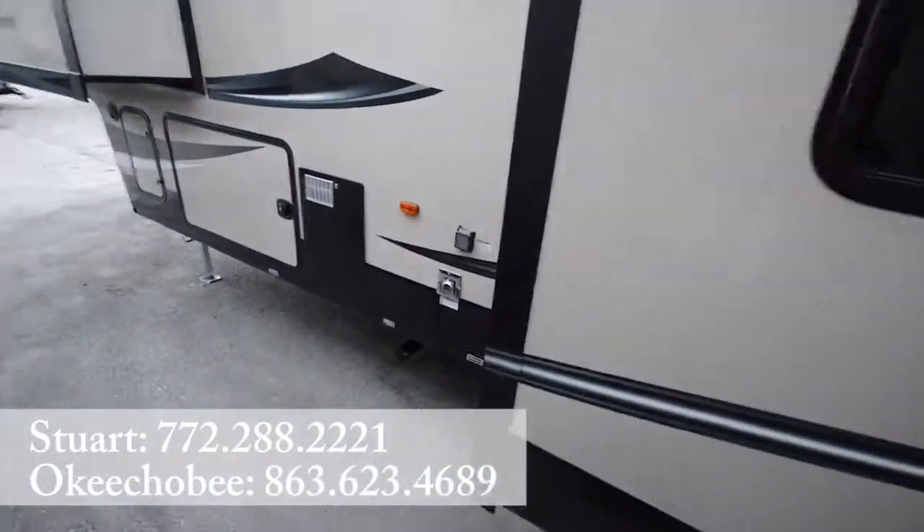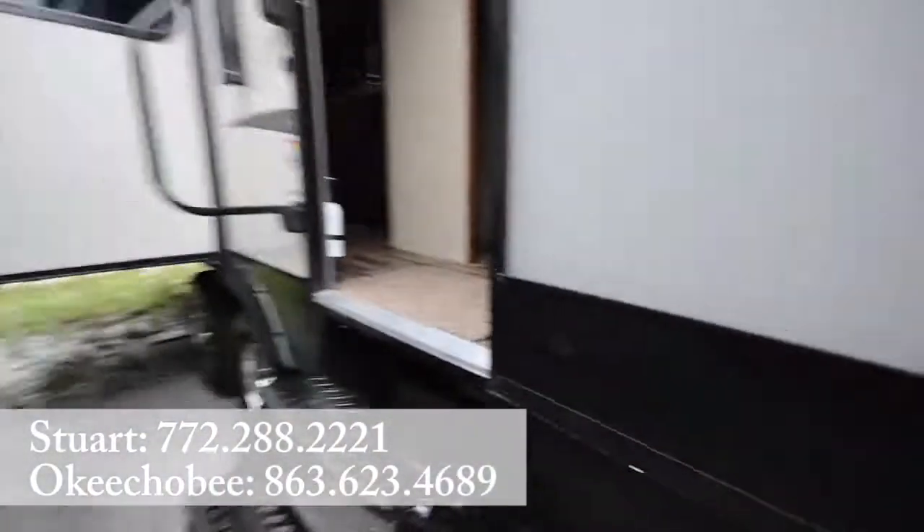So if you have any questions about this RV, feel free to call us at 772-288-2221.